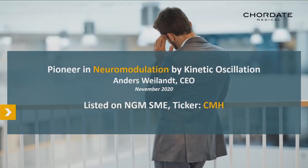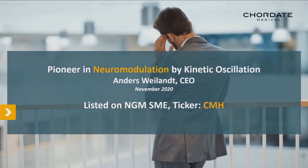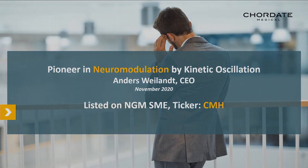This company is listed on the Nordic Growth Market, NGM, SME list under the ticker SMH. Our charter is Neuromodulation by Kinetic Oscillation — neuromodulation of the autonomic nervous system. I'm going to present where we are in terms of our sales and our current products that are CE marked, and also where we are positioned in our current research.